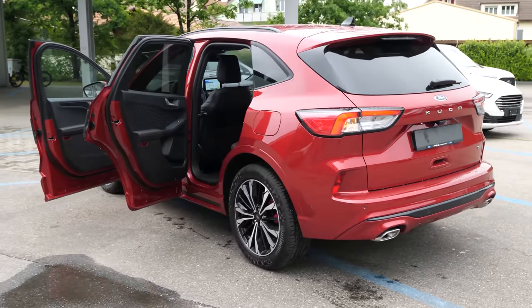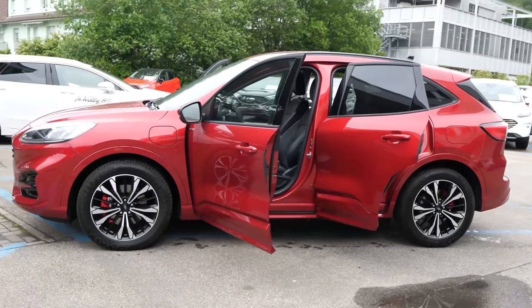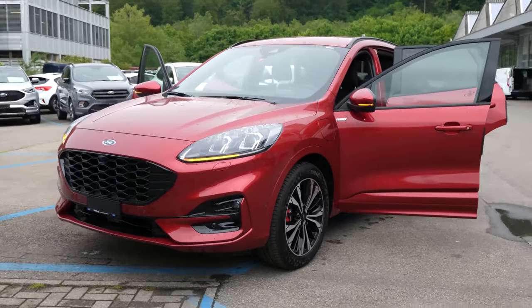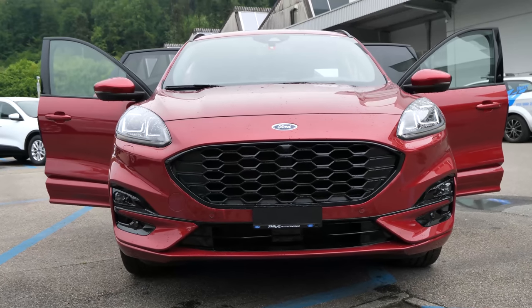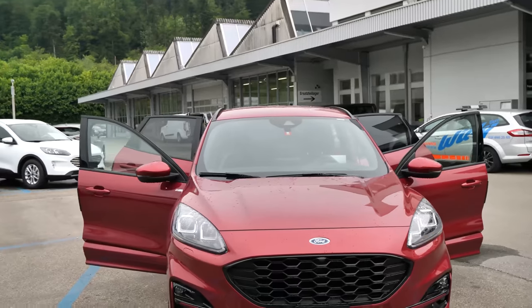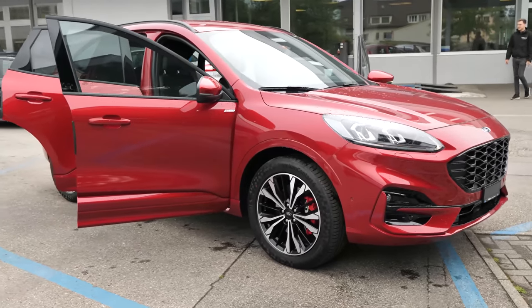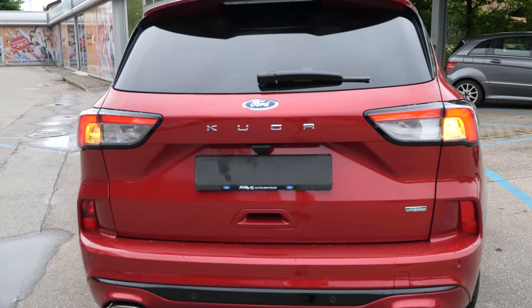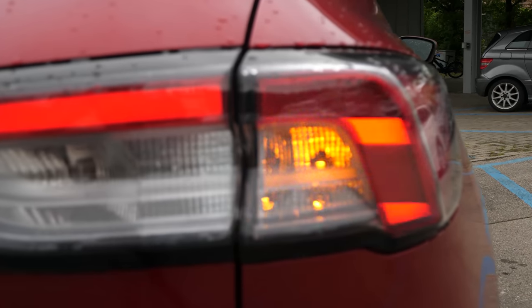I will go through every detail and information about the car. Ford in 2020 promised to come with some hybrid cars, and this is the plug-in hybrid I've been waiting for. They managed to make a great hybrid system. The car comes with an electric motor and a bigger 14.4 kilowatt lithium battery connected to an electric engine, and together with a petrol engine they work to bring 225 horsepower — a lot of power in this Kuga.